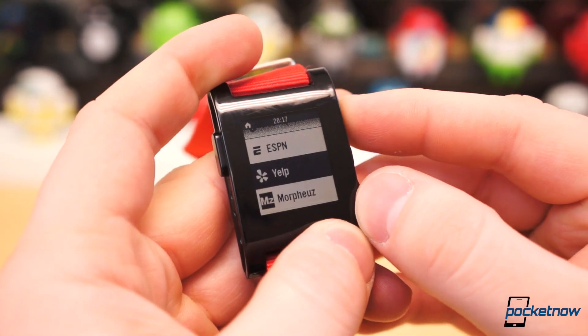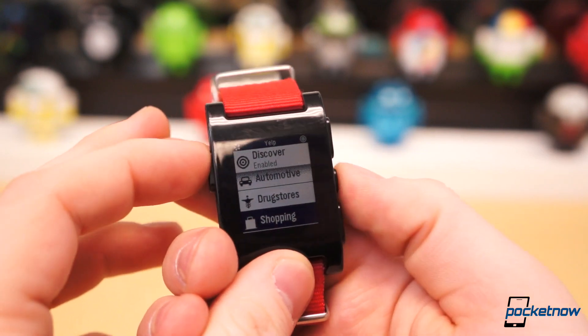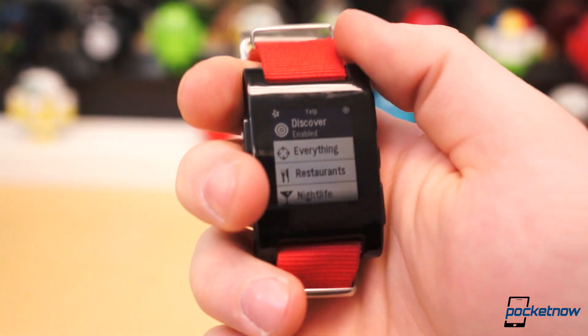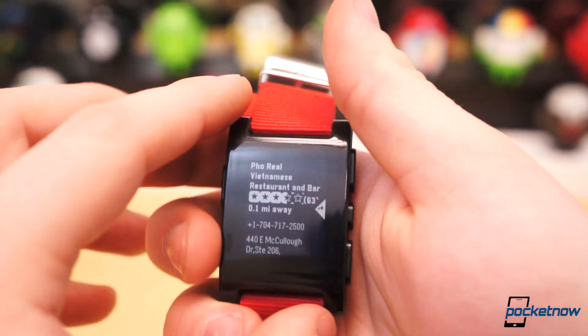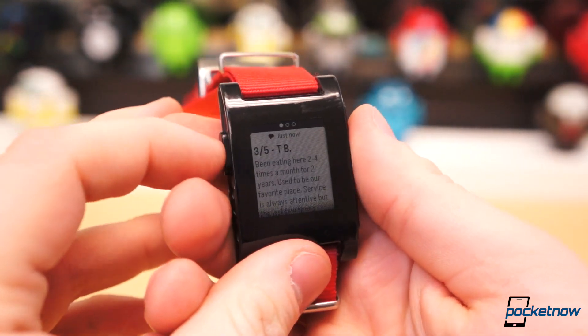With Yelp, you can get restaurant reviews straight on your wrist, as well as the ability to discover nearby nightlife, coffee shops, mechanics, drug stores, and shopping spots. If you have the discover mode enabled while within the Yelp app, a flick of the wrist will pull a random nearby location whereby you can then get more information, such as reviews, the address, or contact number.